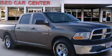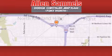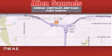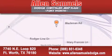Call now to find out how you can own this breathtaking automobile. Allen Samuels Dodge Hyundai is located at 7740 Northeast Loop 820 in Fort Worth. Our goal is to exceed all of your expectations to ensure that you will return for future visits.